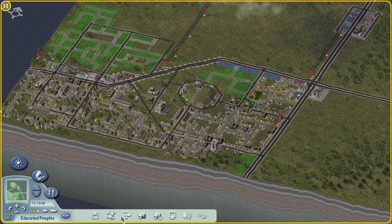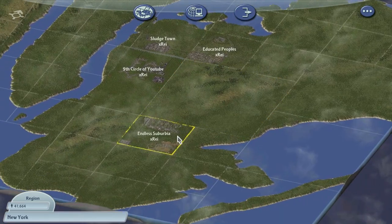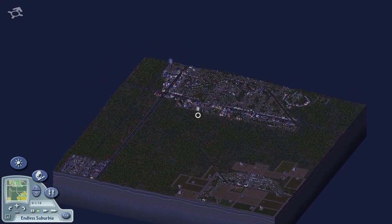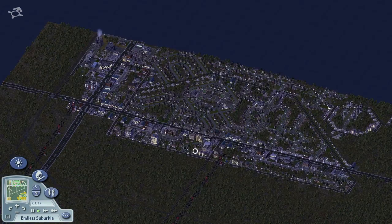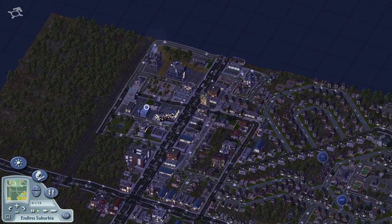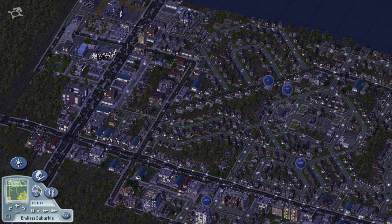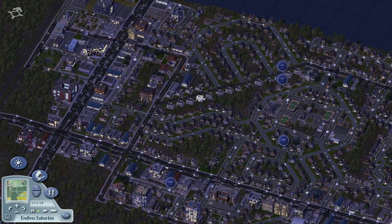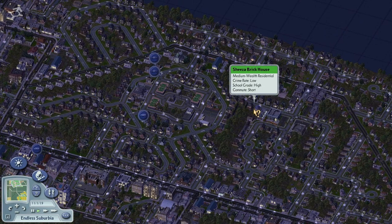Before we do anything in this town, let's look at this other little town I created called Endless Suburbia. As the name implies, it is a suburb - a very quiet, educated suburb. I'll do a little pan through so you guys can check it out. We've got some high-tech industry here, which immediately tells you the education level is quite a lot higher than in our other city. That's because we have a college here that's definitely educating our sims.